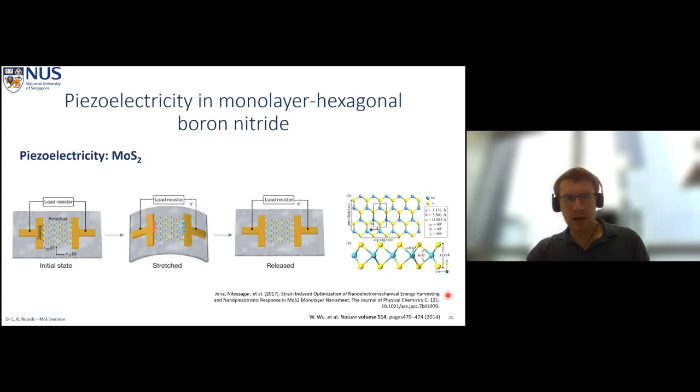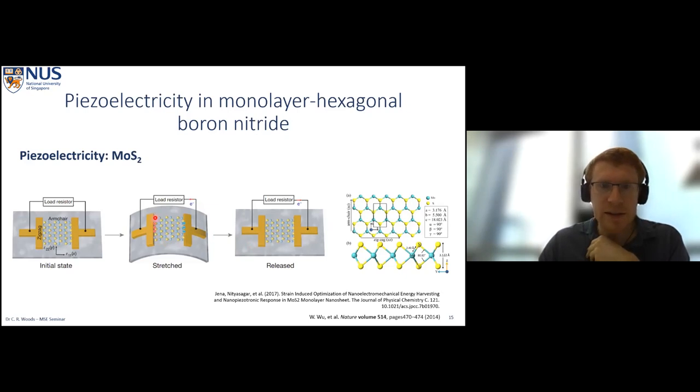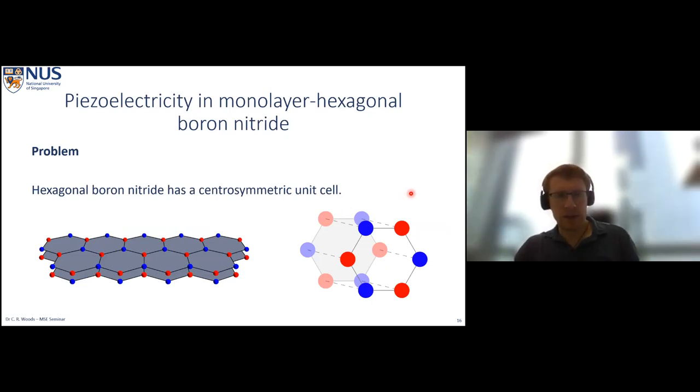Piezoelectricity in two-dimensional materials has already been demonstrated for molybdenum disulfide. In 2017, they put MoS₂ on a polymer and flexed it, introducing uniaxial strain from one end to the other. By flexing it back and forth they drove current through a series circuit — quite a cool result. One thing I'd like to address is that in this form you're limiting yourself to using the edges of your crystal. They can bend the crystal easily using the two dimensions, but they're not actually using the central region, so we'd like to think about how we can do that in our own experiments.